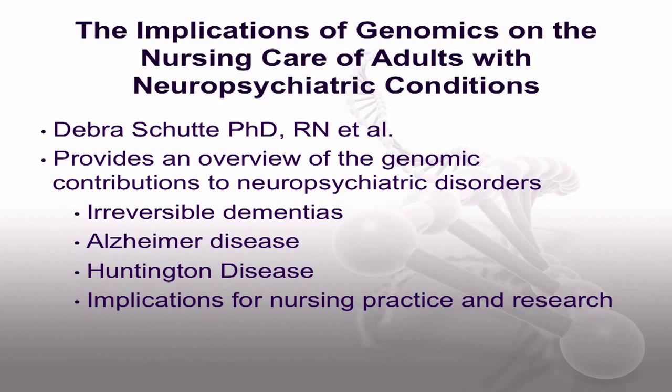As nurses are increasingly seeing older patients in their practice, the article by Dr. Deborah Schutte and others, The Implications of Genomics on the Nursing Care of Adults with Neuropsychiatric Conditions, may be quite important for nurses working with adults. Neuropsychiatric disorders represent neurological conditions that may have both cognitive and/or behavioral manifestations. The purpose of this paper is to review genomic contributions to the following adult conditions: irreversible dementias, Alzheimer disease, and Huntington disease. The authors examine immediate as well as future implications for nursing practice and research presented by these challenging patients and their families.